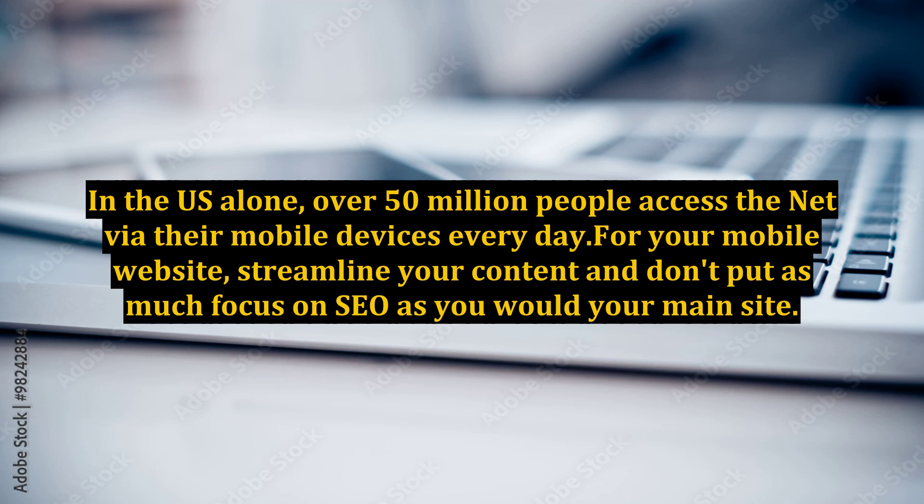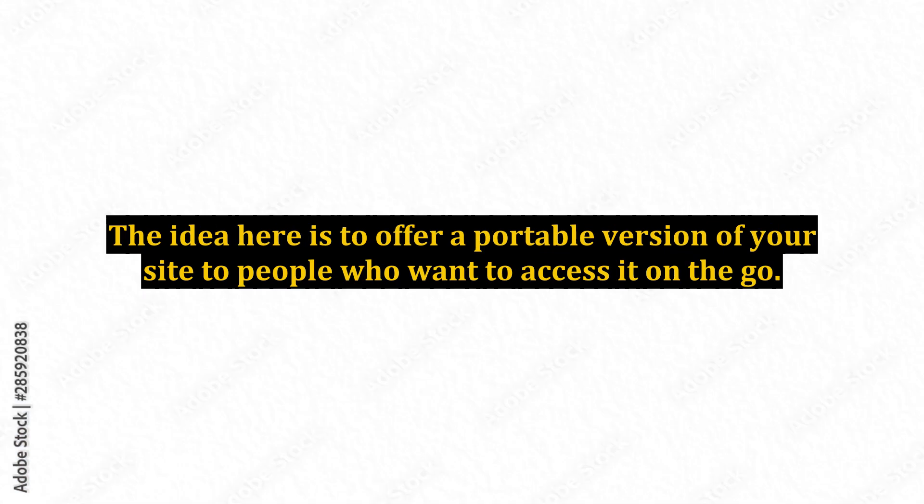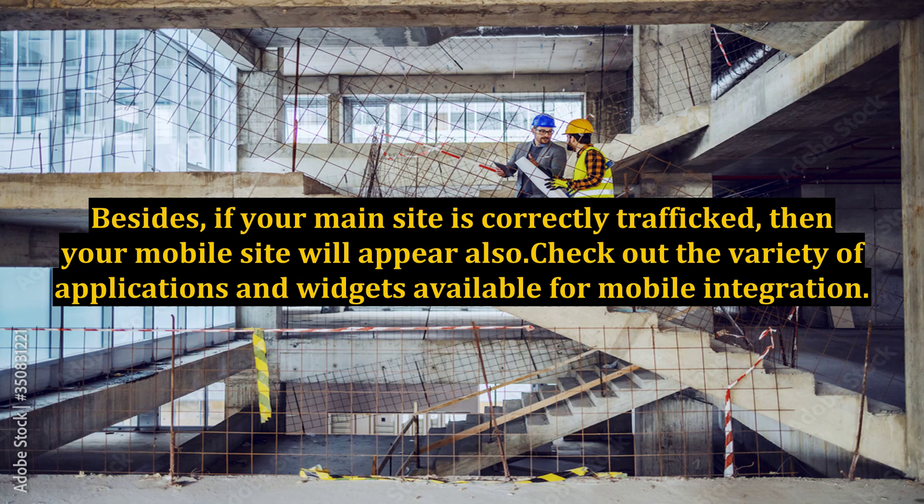In the US alone, over 50 million people access the net via their mobile devices every day. For your mobile website, streamline your content and don't put as much focus on SEO as you would your main site. The idea here is to offer a portable version of your site to people who want to access it on the go. Besides, if your main site is correctly trafficked, then your mobile site will appear.